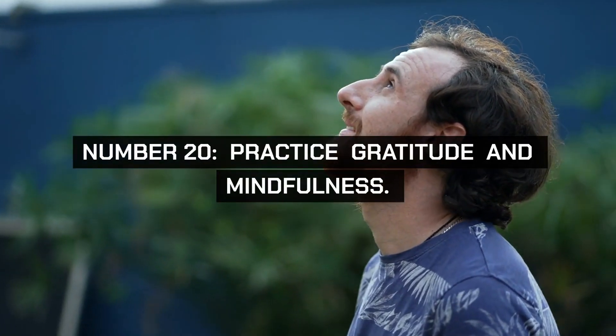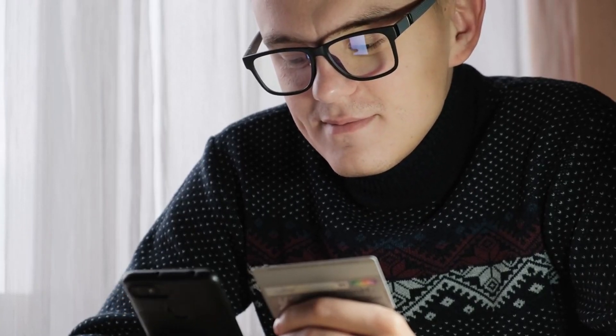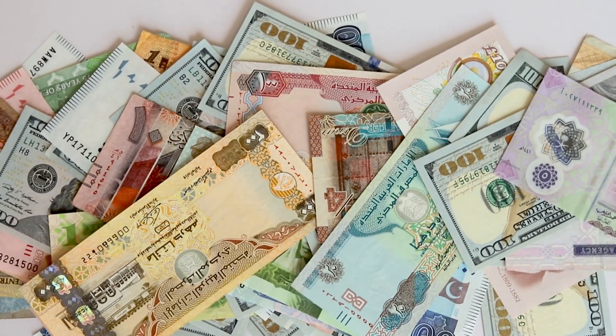Number 20. Practice gratitude and mindfulness. Cultivate a mindset of gratitude and mindfulness regarding your financial decisions. Reflect on the value of your purchases and focus on what truly brings you joy and fulfillment. This practice can reduce the desire for unnecessary spending and help you appreciate what you have.